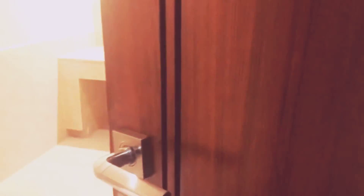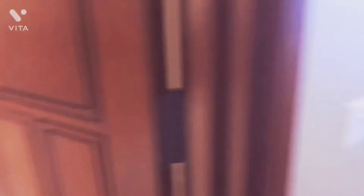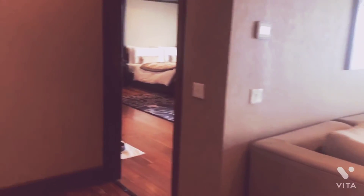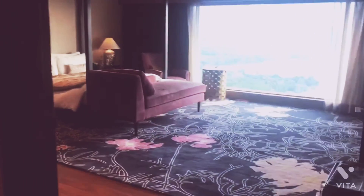Here we have the bathroom. Moving on, here is the bedroom.